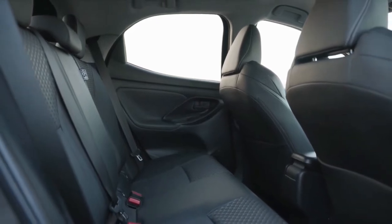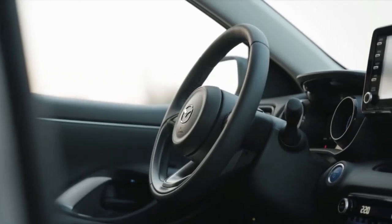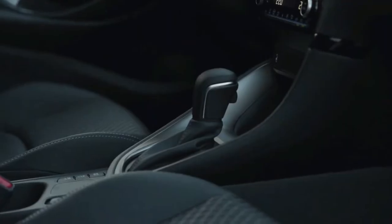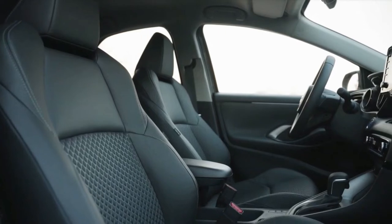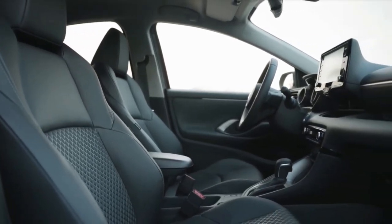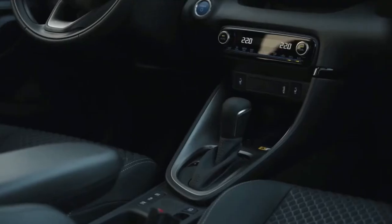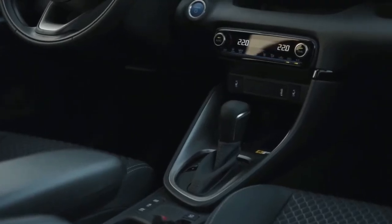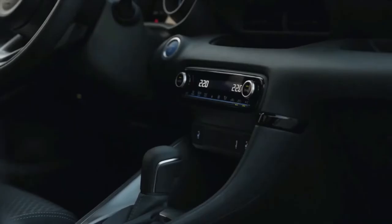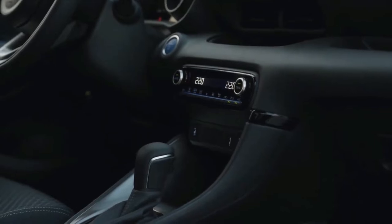The 1.5-litre full hybrid system features a petrol engine, a powerful electric motor, a generator, a high-performance 177.6V lithium-ion battery, a power control unit, and a power split device. The electric motor, generator, and power split device are all housed in a compact transmission casing the size of a conventional gearbox.